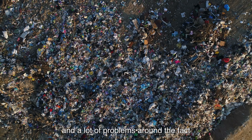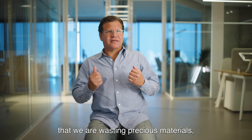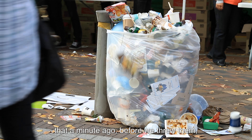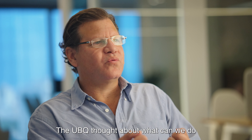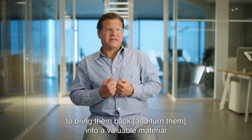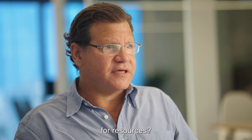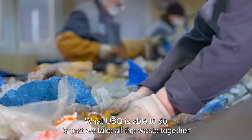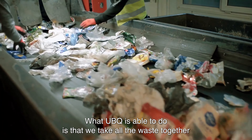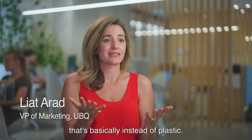and a lot of problems around the fact that we are wasting precious materials that, before we throw them, were very valuable to us. What YubiQ thought is: what can we do to bring them back into a valuable material that can supply the growing demand of humanity for resources? What YubiQ is able to do is take all the waste together and turn it into a new raw material that's basically instead of plastic.